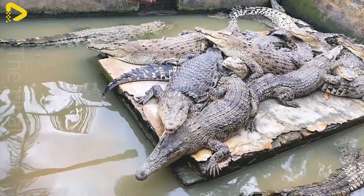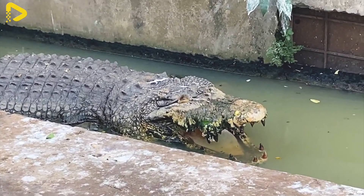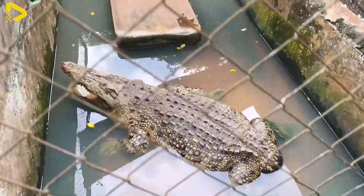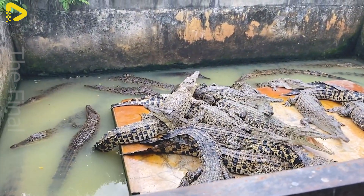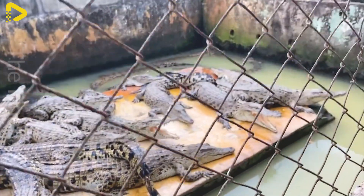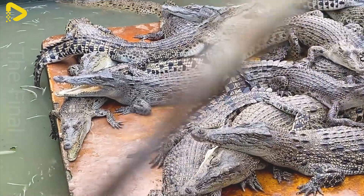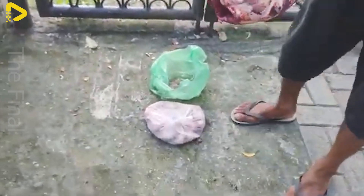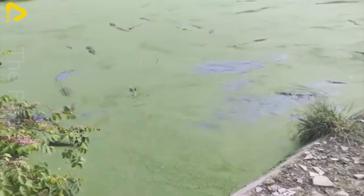In Chinese crocodile farms, the feeding regimen is strictly controlled to ensure optimal growth rates and high quality skin. Crocodiles are carnivorous, so their diet mainly consists of fresh meat or specially formulated feed. Farms typically provide fish, chicken, pork, or animal organs, sometimes mixed with vitamins and minerals to enhance nutrition.